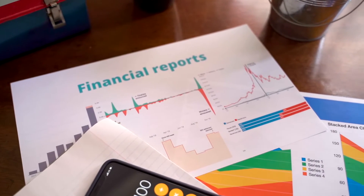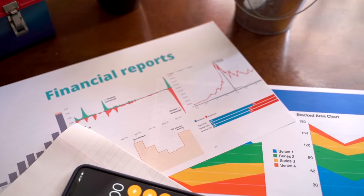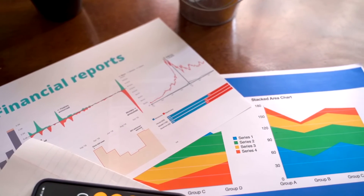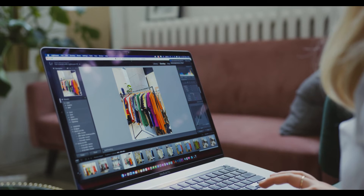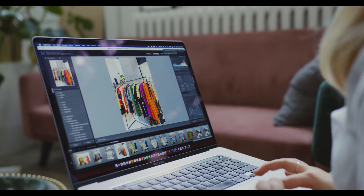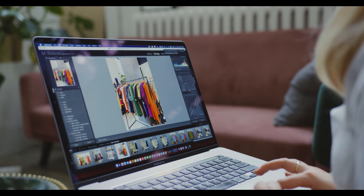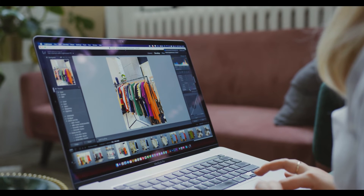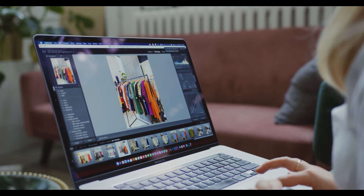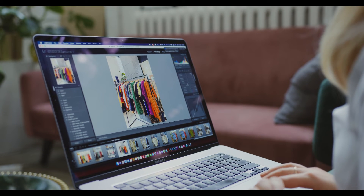1inch price prediction 2027: According to our deep technical analysis on past price data, in 2027 the price of 1inch is forecasted to be at a minimum value of $25.12. The 1inch price value can reach a maximum of $30.49, with an average trading value of $26.00.